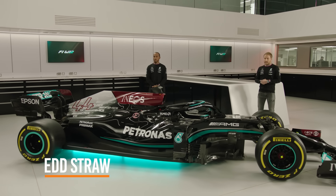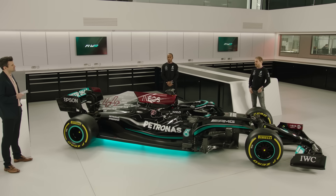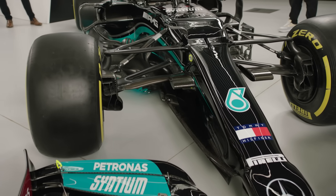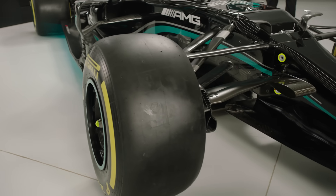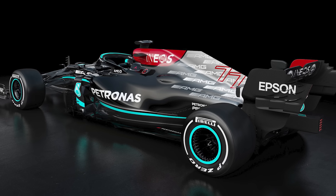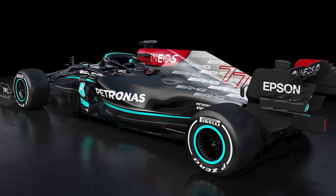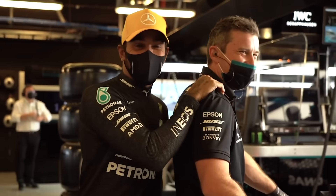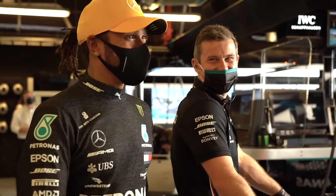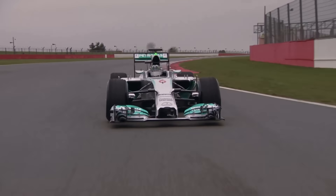Nothing less than an eighth consecutive World Championship double will be good enough for Mercedes in 2021. The question the newly launched Mercedes W12 must answer is how do you improve on perfection? The definition of perfection changes from year to year in Formula 1 because the goalposts move constantly. But Mercedes benefits from an effective company culture that prevents personnel resting on their laurels, combined with its resources and facilities, which has kept it at the forefront of F1 since the start of the V6 Turbo Hybrid era in 2014.